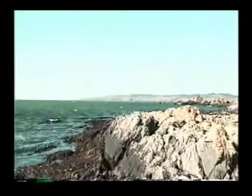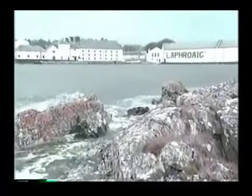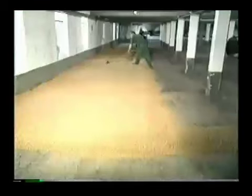On Islay, a remote island on Scotland's west coast, the whiskeys have the smokiest flavor in all of Scotland. For nearly two centuries, Islay's Laphroaig distillery has achieved its trademark smokiness through a tradition known as barley floor malting.